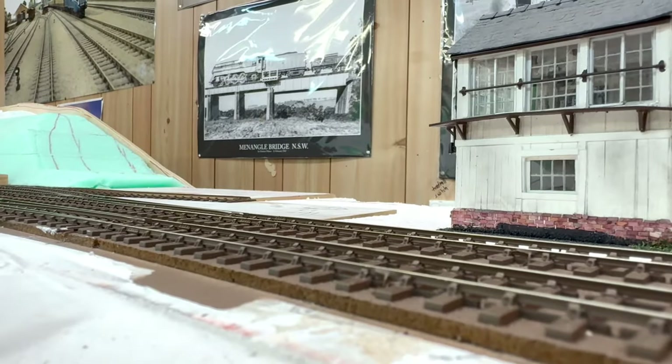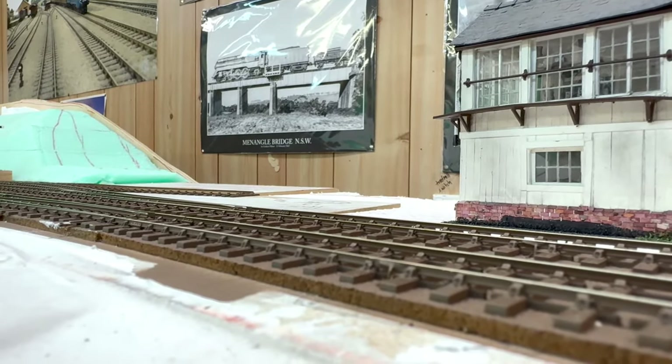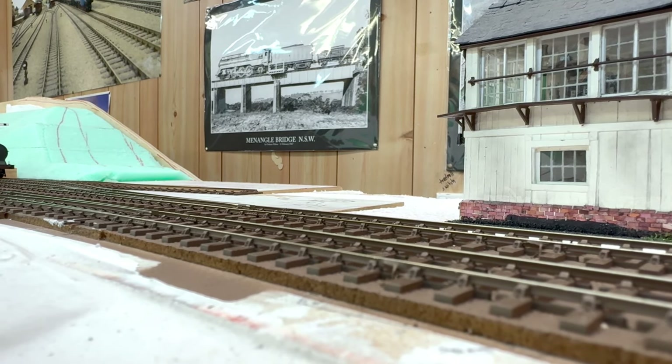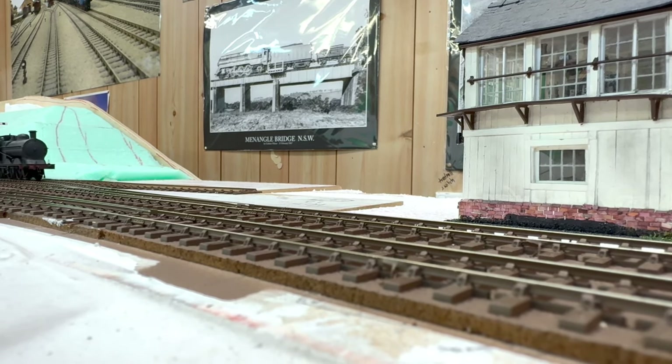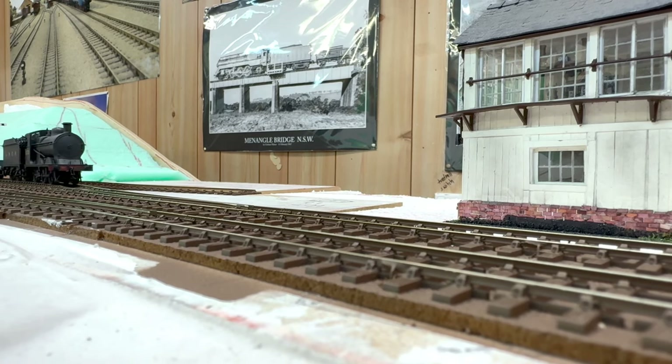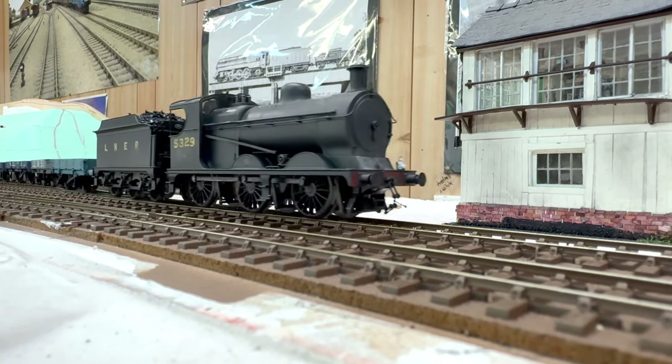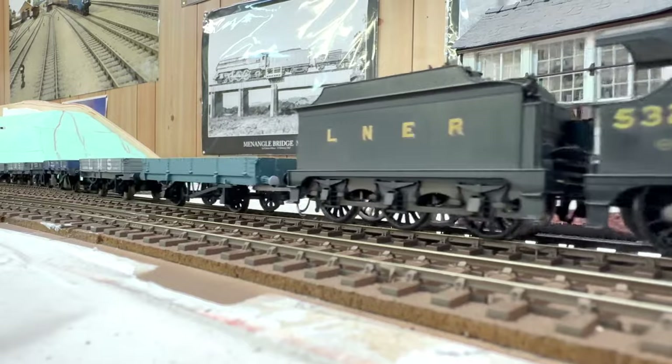A few minutes later the engineers train sets off — it's about 7.18am. It will now go into the two-track section through Welland North Tunnel, through Welland North Station, over Diggsville Viaduct to its destination at Welland Garden City.